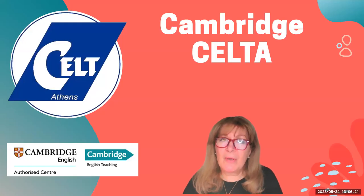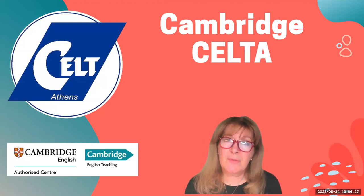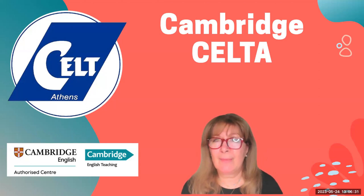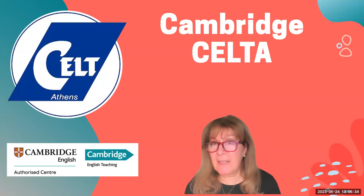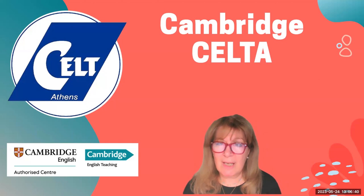Hello everyone. My name is Marisa Konstantinidis and I am the Director of Studies of CELT Athens, an international teacher development centre which runs courses in Athens and online. Our flagship courses include the Cambridge CELTA and the Cambridge Delta.